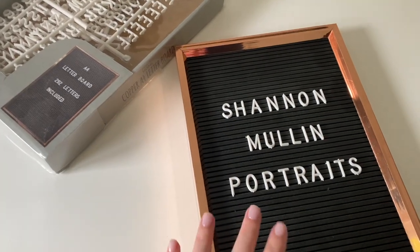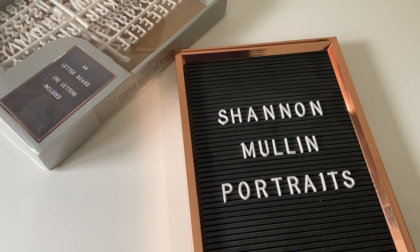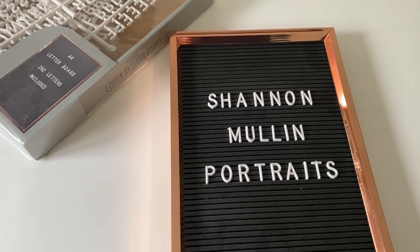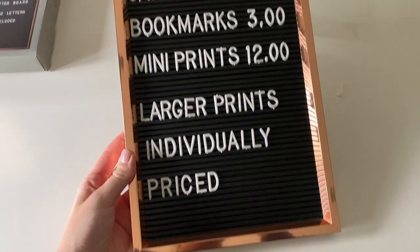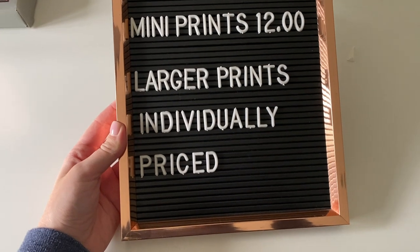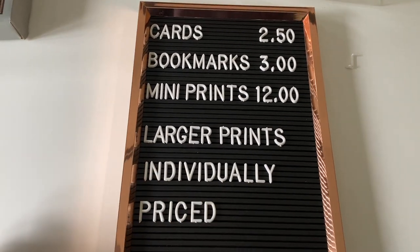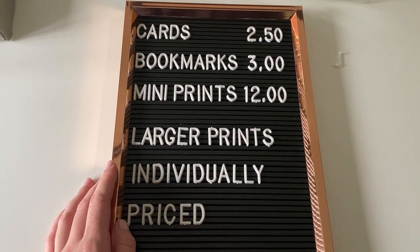I've got this little letter board I'm going to use for my price list. Last time I was faffing around with little price stickers for everything — I don't want to do that this time. I've only got four different types of products, so a little price list should be better. Cards £2.50, bookmarks £3, mini prints £12, larger prints individually priced. It took me absolutely ages — so faffy — but I think it looks good.